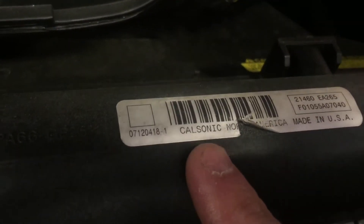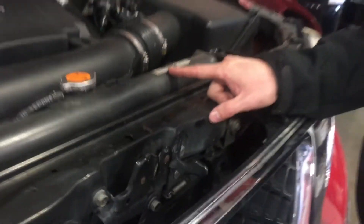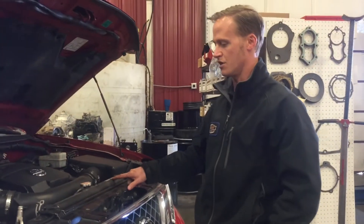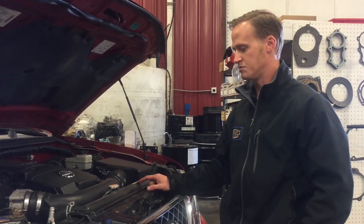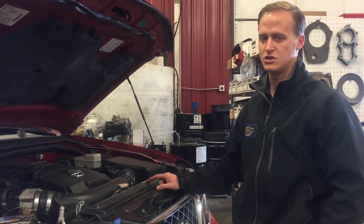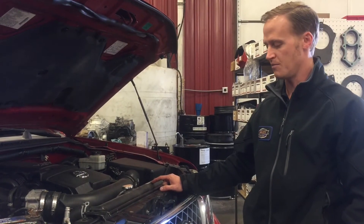on your 2004-2009 Pathfinders, Frontiers, and Xterras, if your radiator says CalSonic on it, those were the defective radiators from Nissan. Oftentimes people try to replace them, but once the antifreeze gets into the transmission, the damage is done. There's not much you can do other than overhaul the transmission at that point.